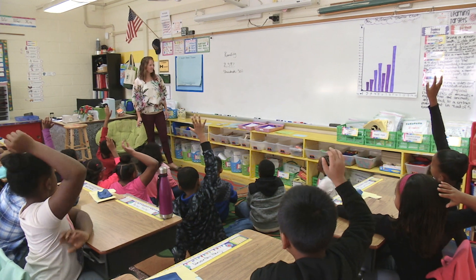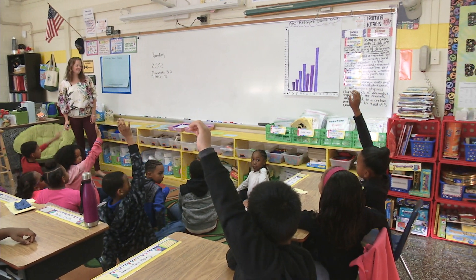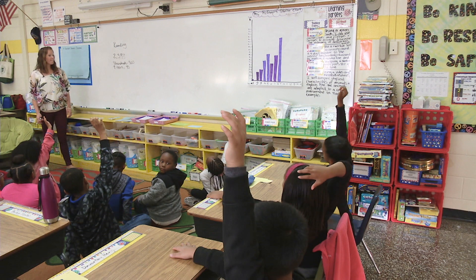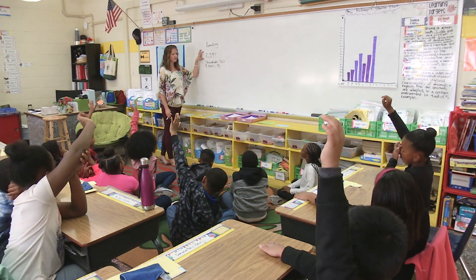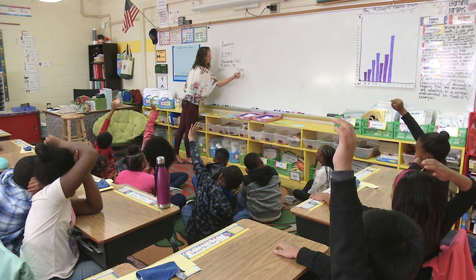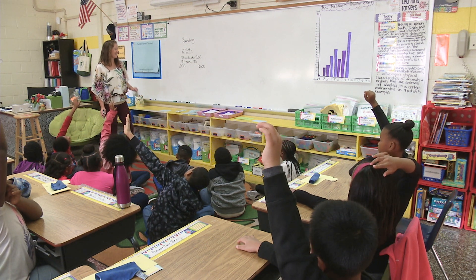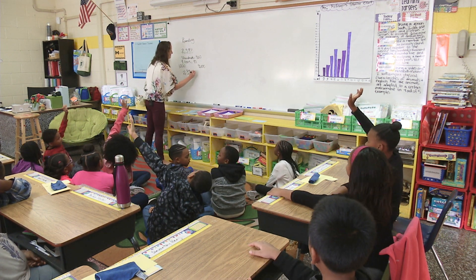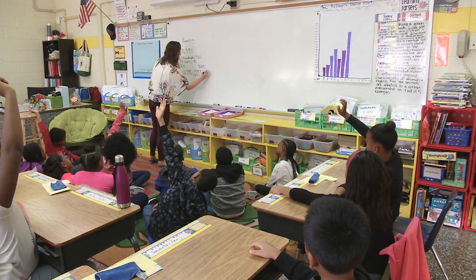Savion: there are nine tens, which equals 90. Teacher: very good, there are nine tens — that equals 90. Jasmine: it's in between 1,000 and 3,000. Teacher confirms: it is in between 1,000 and 3,000, you are correct. Could we narrow that down a little? It is in between 2,396 and 2,398.